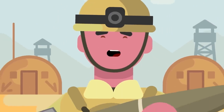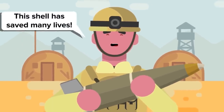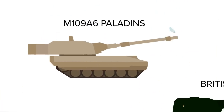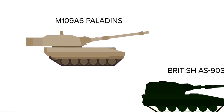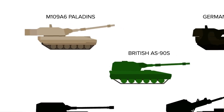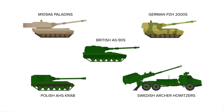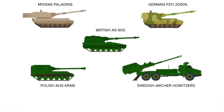In Iraq, Excaliburs were used by the US Army to great effect. Thanks to its NATO standard size, they can be fired from M109A6 Paladins, British AS-90s, German PZH-2000s, the Polish AHS Crab, and Swedish Archer Howitzers, some of which have been generously donated for Ukrainian use.